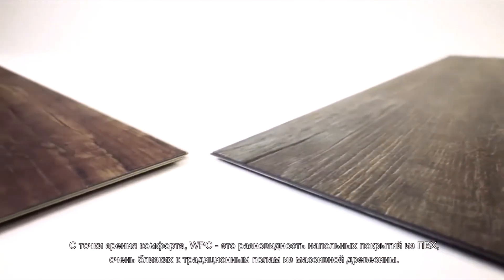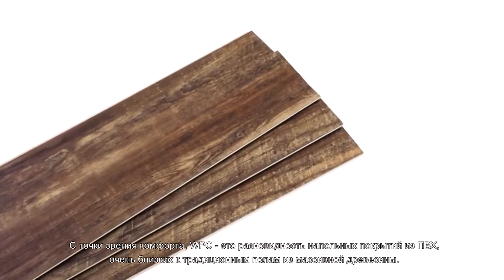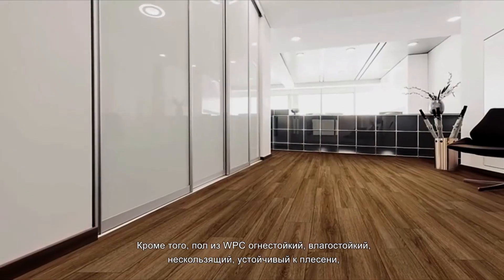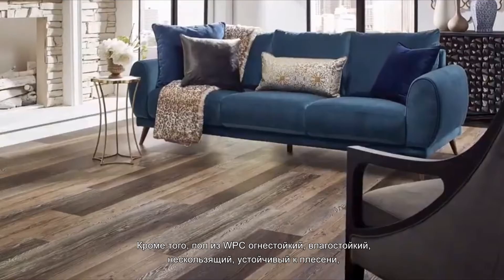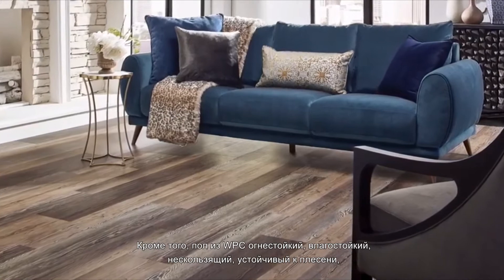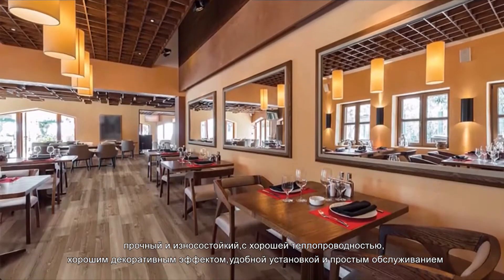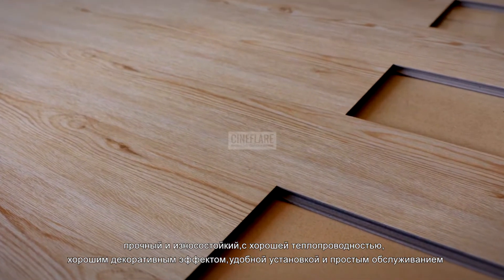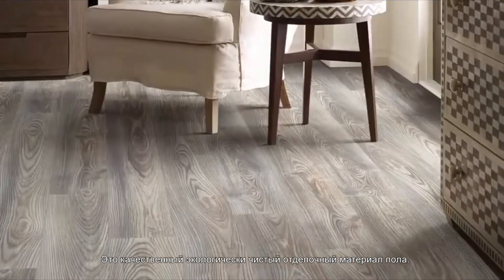From the comfort point of view, WPC flooring is a kind of PVC flooring which is very close to the traditional solid wood floor. In addition, WPC floor is fireproof, moisture proof, anti-skid, mildew proof, tough and wear resistant, with good thermal conductivity, good decorative effect, convenient installation and simple maintenance. It is a high quality environmental protection floor decoration material.